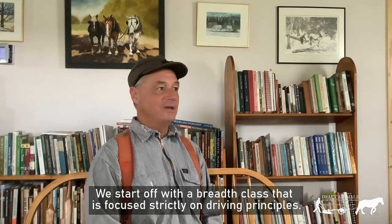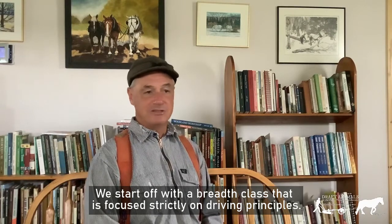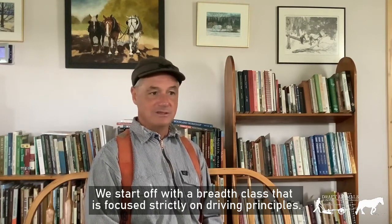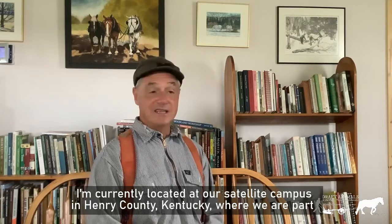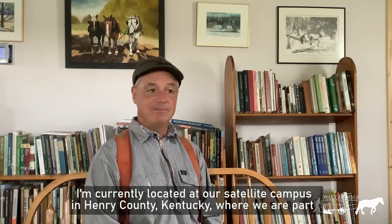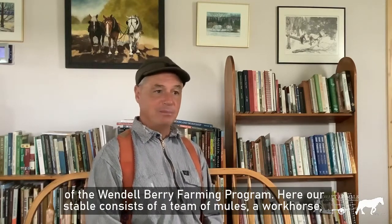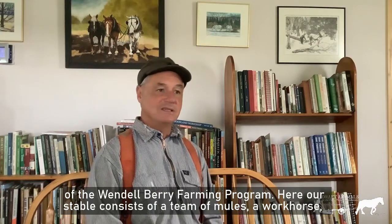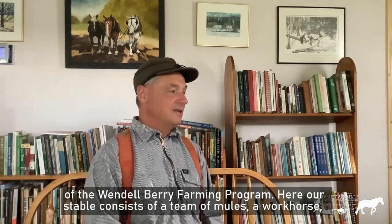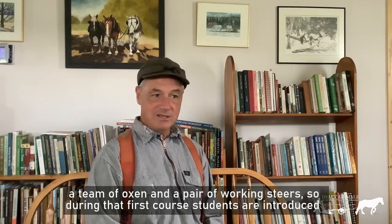We start off with a breadth class that is focused strictly on driving principles. I'm currently located at our satellite campus in Henry County, Kentucky, where we are part of the Wendell Berry Farming Program. Here, our stable consists of a team of mules, a workhorse, a team of oxen, and a pair of working steers.